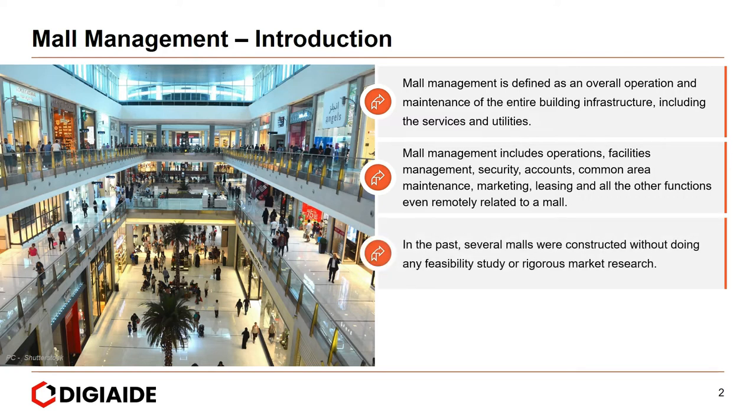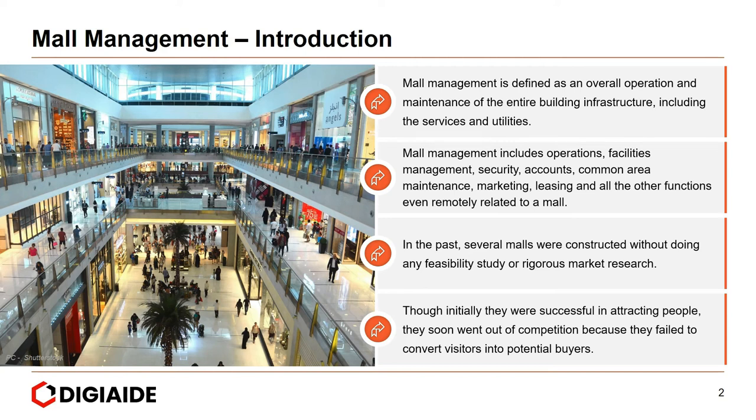In the past, several malls were constructed without doing any feasibility study or rigorous market research. Though initially they were successful in attracting people, they soon went out of competition because they failed to convert visitors into potential buyers.